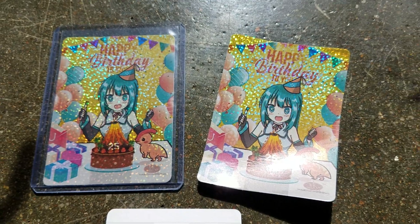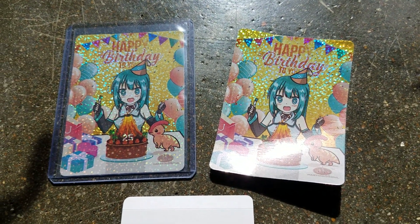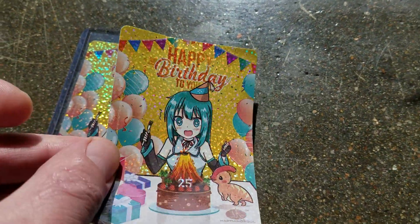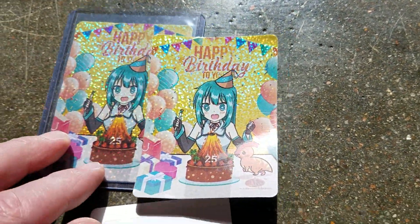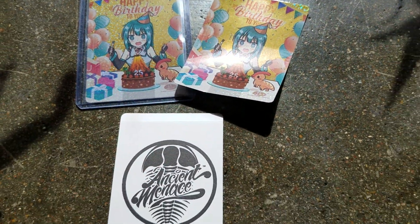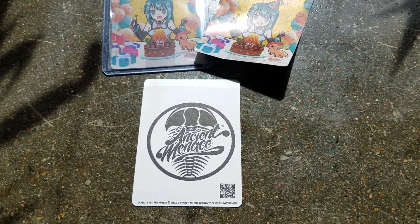Today we are talking about these absolutely beautiful, sparkly hollow foil stickers. I'm just going to show you here how this shimmers in the sun. That looks cool. So we got these birthday confetti stickers we were doing for our 25th anniversary, part of our Ancient Menace trading card series.